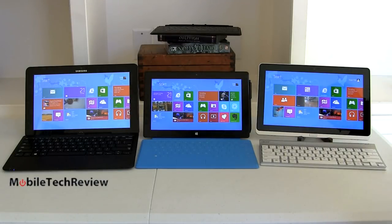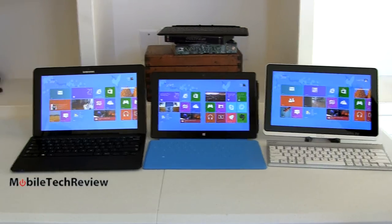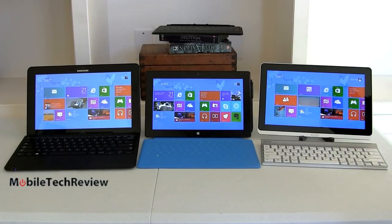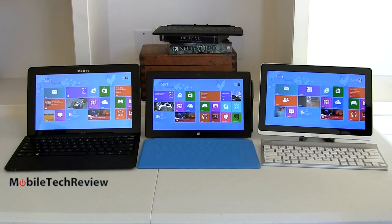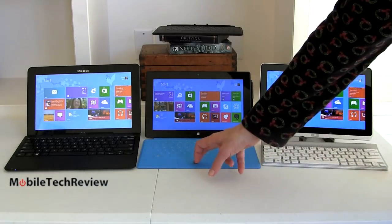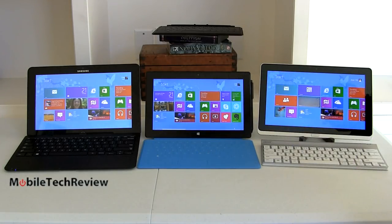For our triple play lineup in this comparison smackdown, on the far left we have the Samsung Ative Smart PC Pro 700T at $1,200. In the center, we have the Microsoft Surface Pro at $999 with 128GB SSD. All of these we're going to compare by pricing for the 128GB SSD to make them comparable.